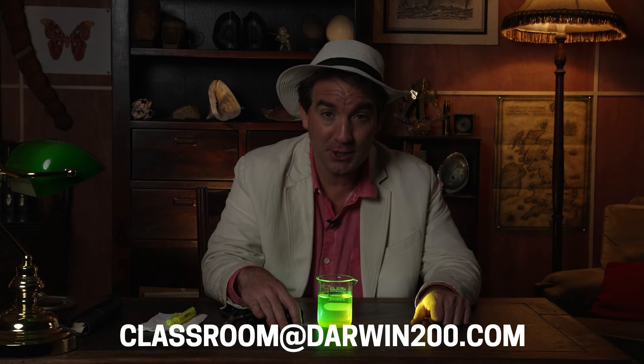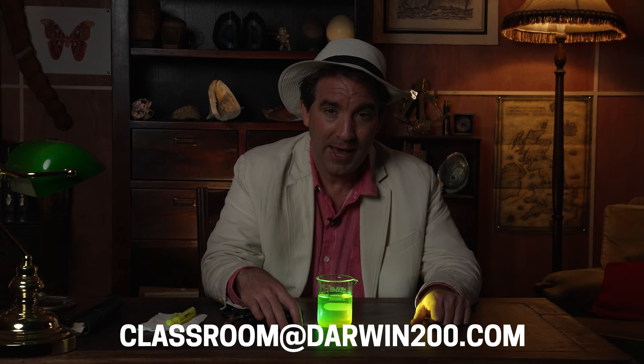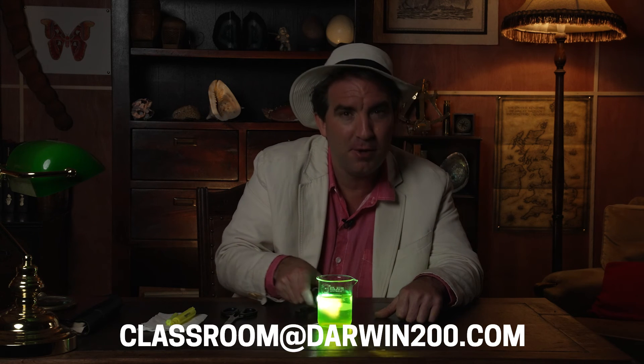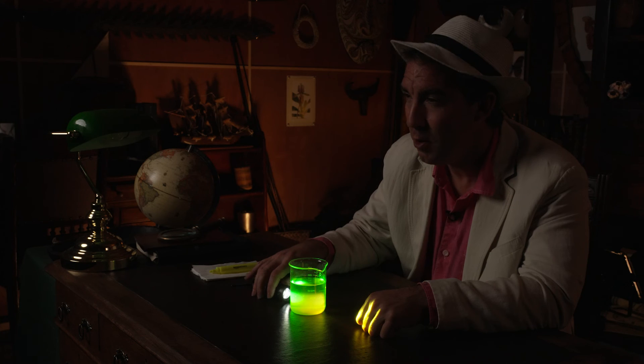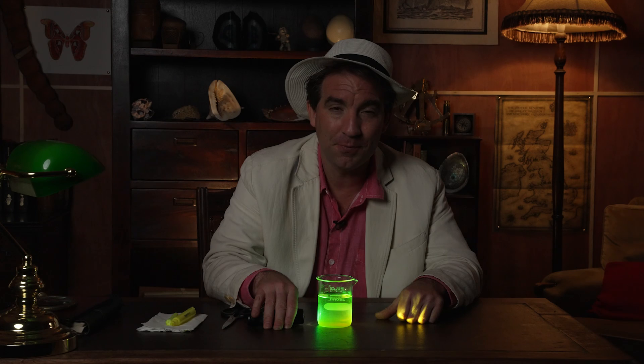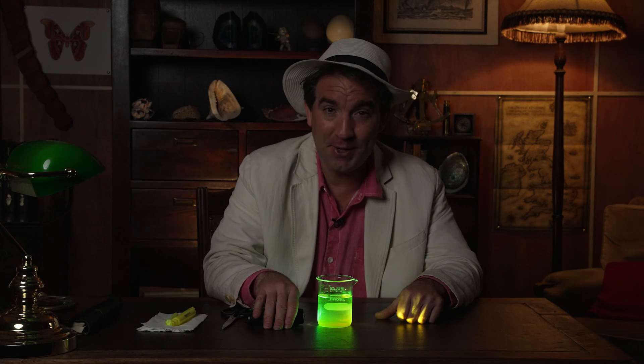Email in photos of your experiment along with your thoughts to classroom@darwin200.com and let us know how you think you would react to this bright bioluminescent glow. We've got three £50 Amazon gift voucher prizes to give away. Join us in two weeks time to find out the answers.